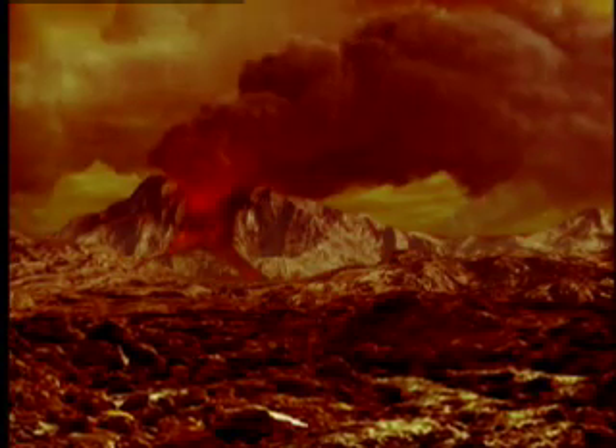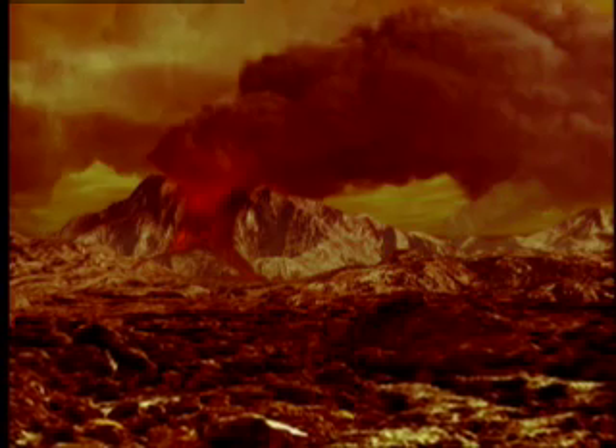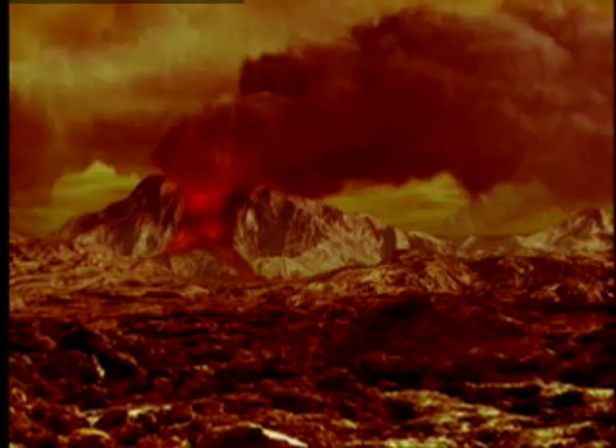The picture that the scientists got of Venus was much more inhospitable than they really imagined before. By 1967, if there were any doubts about whether Venus was livable or not, those doubts were washed away. It was not really conducive to sustaining life.